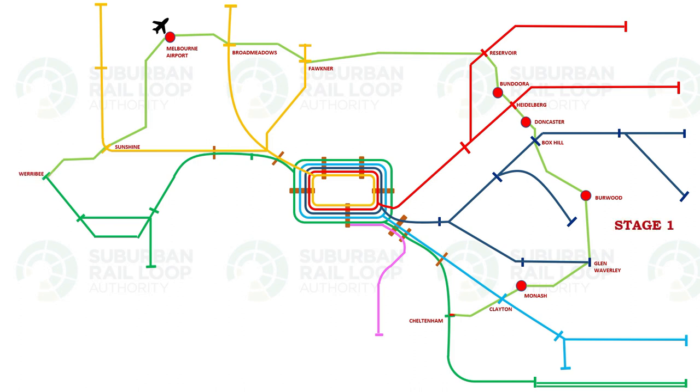Stage one of this new project is from Cheltenham to Box Hill with six new stations at Cheltenham, Clayton, Monash University, Glen Waverley, Burwood and Box Hill.